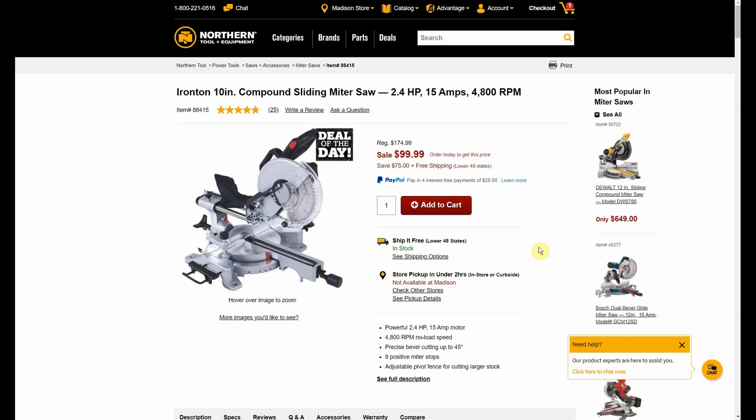This was posted in a separate post on the website: the Ironton 10-inch compound sliding miter saw was $174.99, down to $99.99. Then we use that twenty-dollar promo code — $79.99 for a 15-amp 10-inch sliding compound miter saw. That is a really amazing deal. For context, the cheapest miter saw at Harbor Freight is around $150 — and that's Harbor Freight.